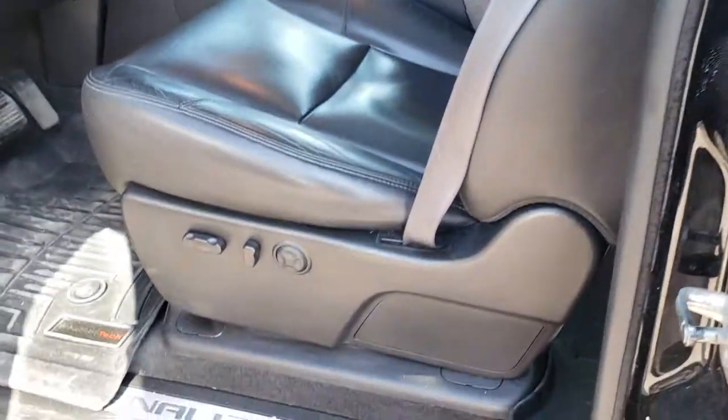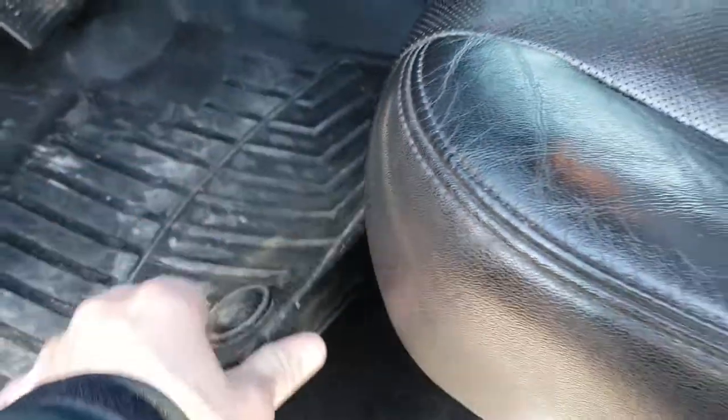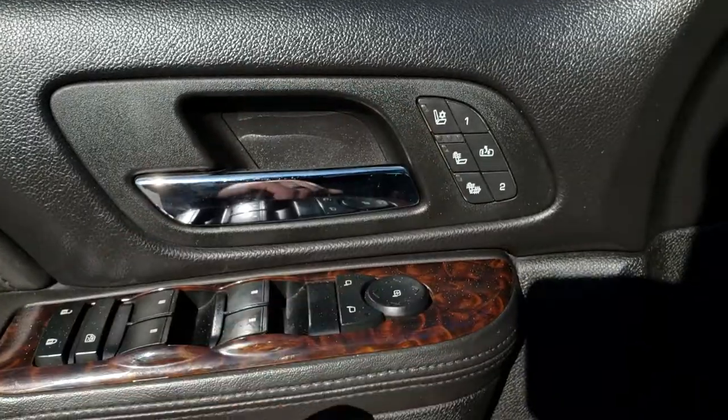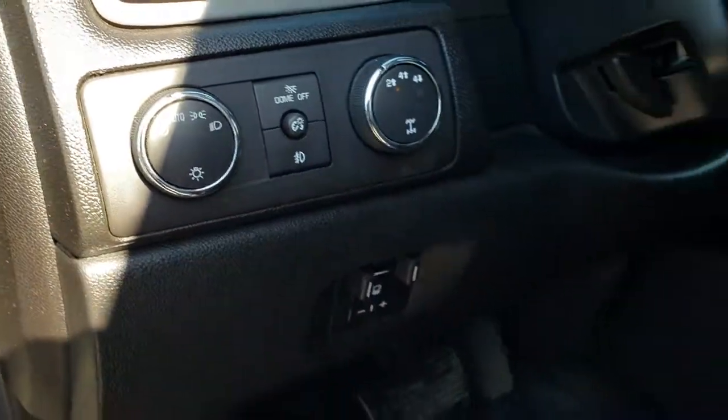Inside, the Denali package gives you the black leather interior. There are no rips or tears in these seats — very nice and clean. Both seats are heated and cooled. Carpeting is nice and clean underneath the WeatherTech all-weather floor mats. We've got power windows, power locks, and power mirrors, heated and cooled seat buttons, and a memory driver's seat. This one has the factory brake controller, auto headlamps, and turn-dial four-wheel drive.